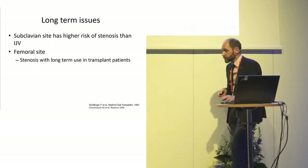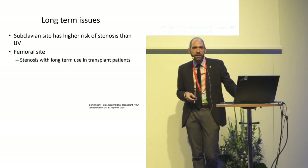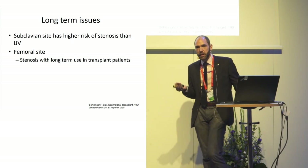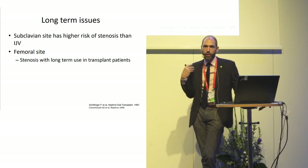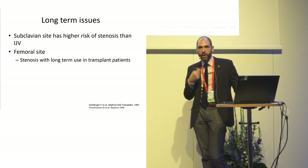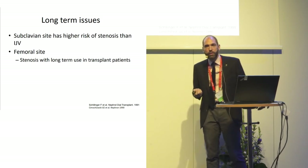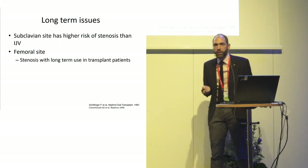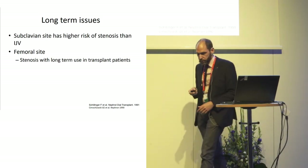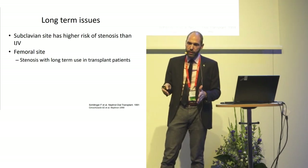Regarding long-term issues, the data are from chronic patients and their relevance to ICU patients is uncertain. Subclavian sites carry a higher risk of stenosis, and there are other reasons to avoid subclavian for dialysis — you get more downtime problems too. The femoral site could be an issue if stenosis occurs in patients who are going to be transplanted — transplant surgeons can be angry people. So the message is: you can probably use the femoral site, but when you don't need your catheters, pull them out.